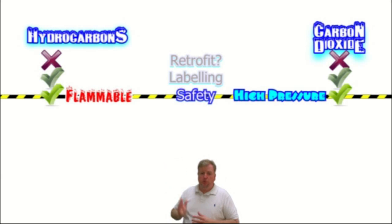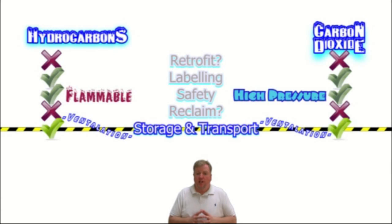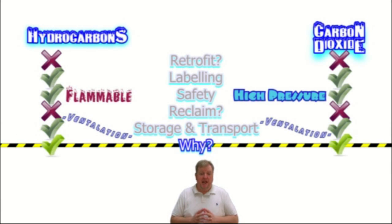Bearing in mind that hydrocarbons are flammable, cover up with plenty of fire-retardant clothing. Carbon dioxide is highly pressurised, so it might be good to add earplugs to your list of PPE. There is no need to reclaim or recover either gas because both are environmentally friendly. You can choose to safely burn off excess hydrocarbons or release carbon dioxide in well-ventilated areas. The key word for storing and transporting either gas revolves around ventilation — store them in well-ventilated areas and transport them in open vehicles such as the back of a ute, but never in a closed van.